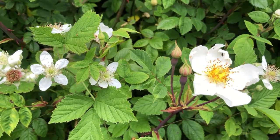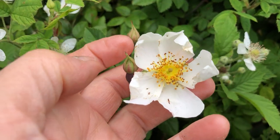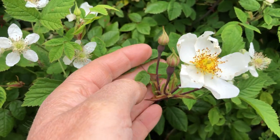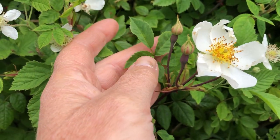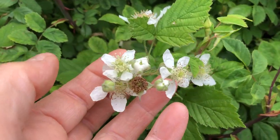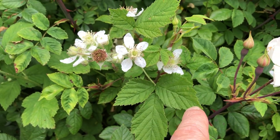Two different flowers are now flowering in the hedgerow — white ones. This is the dog rose, and this is its leaf with thorns. Then this is blackberry. These are the blackberry flowers, and this is its leaf.